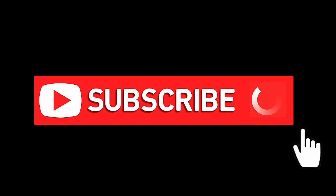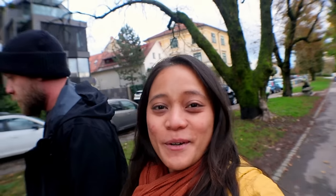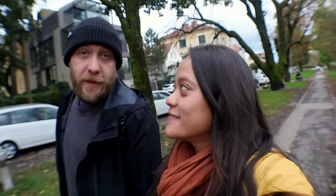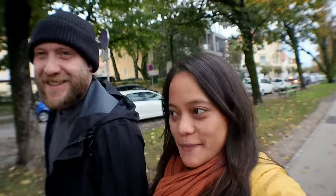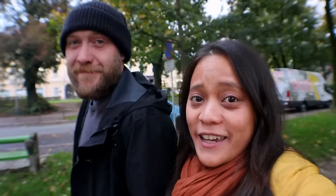Before we continue, don't forget to press the subscribe button for more videos like this. Welcome back to our channel. It's another beautiful day here in Ljubljana and today we're just gonna eat a bunch. We got some great recommendations from our absolutely lovely host. She recommended a ton of really good local spots and we're gonna try to stop at all of them. Today's video is going to be all about everything you have to eat when you come to Ljubljana and where you can get them. Let's go to the first spot.